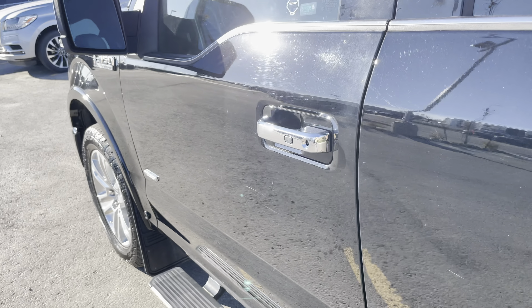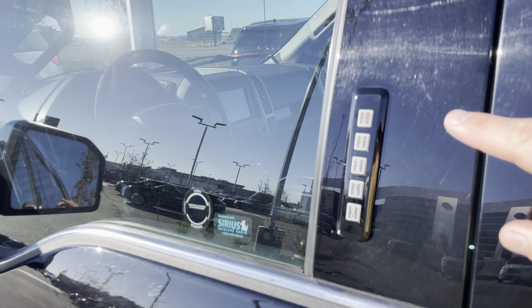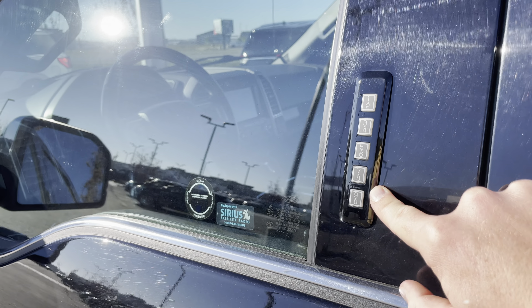Let's check out the front. Keyless entry — touch that button and it's gonna lock and unlock the doors. Never worry about locking your keys in your vehicle with this door key code, patented by Ford.